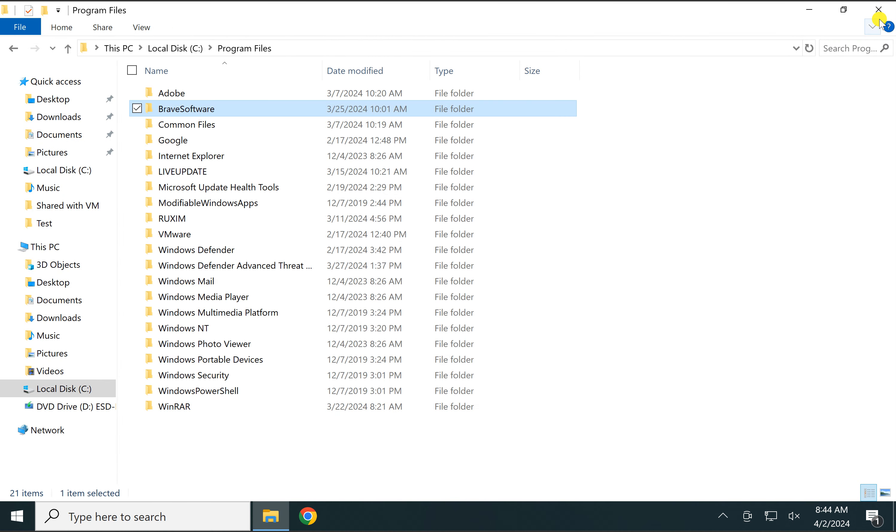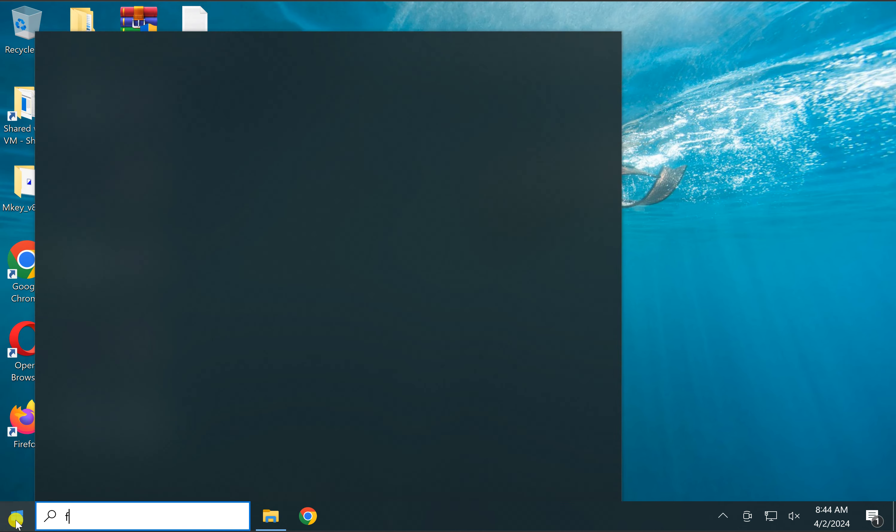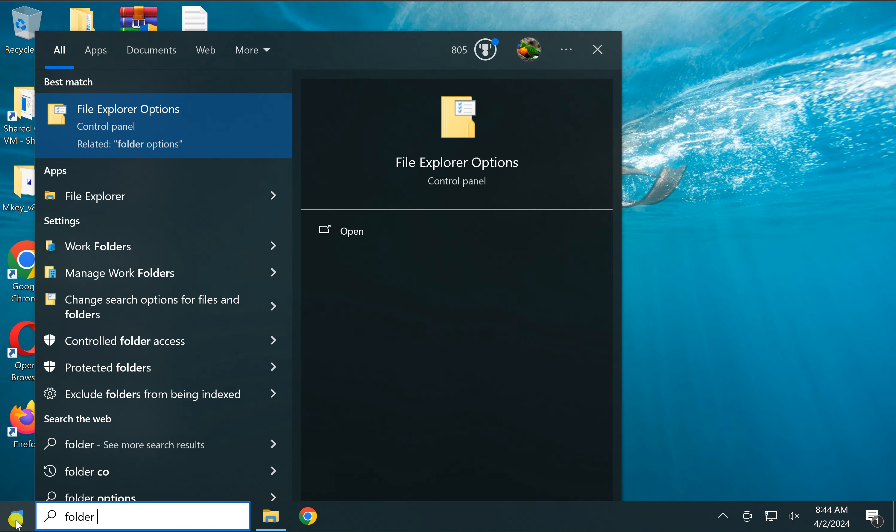This will open that particular folder in a separate window on your Windows 10 PC. In case you want to always open a folder in a new window, then you need to click on the Start button and search for folder options.